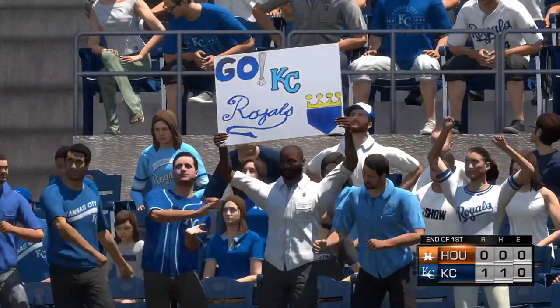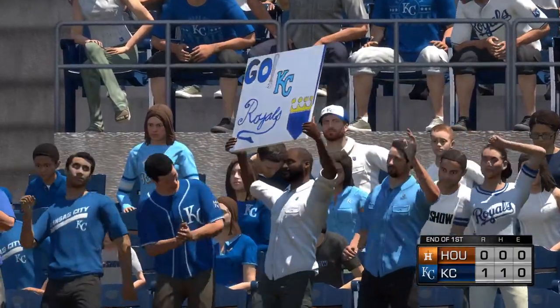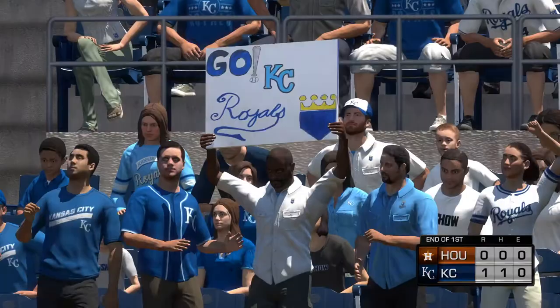The sights and sounds of a day at the ballpark. More baseball on MLB Network right after this.